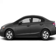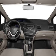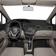Power door locks. Power windows. Cruise control. Bluetooth wireless. An AM/FM stereo with a CD player. Power mirrors. Power steering.